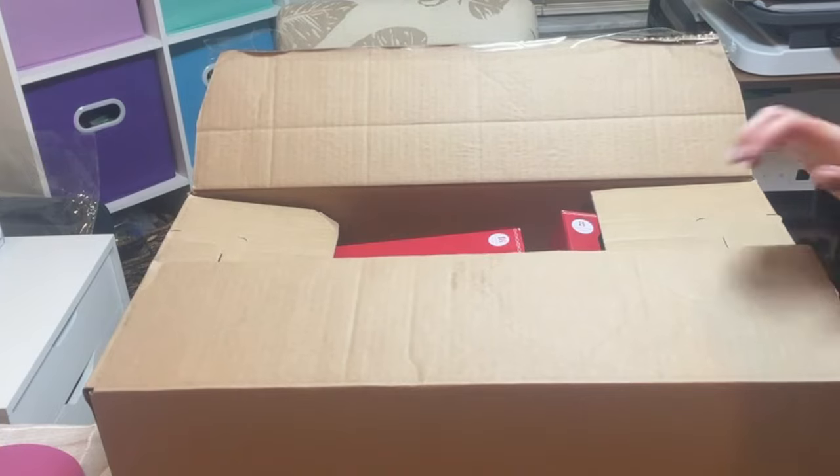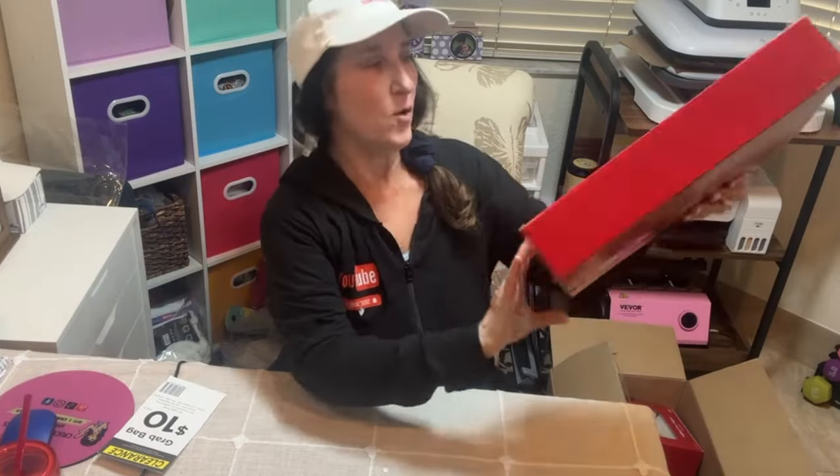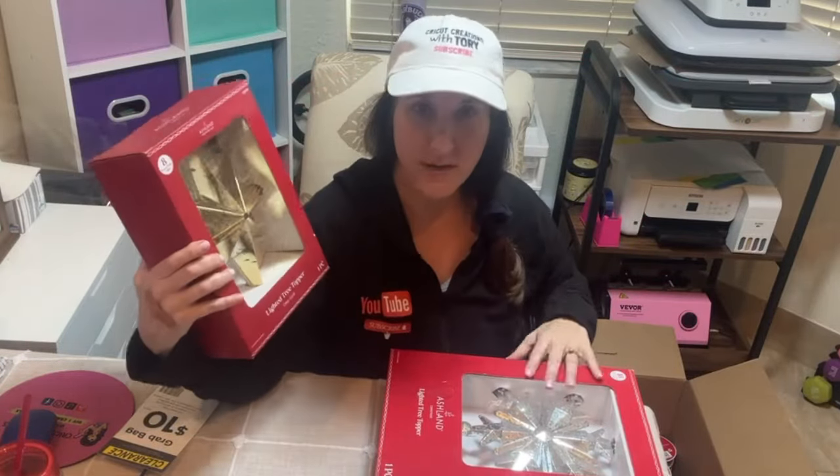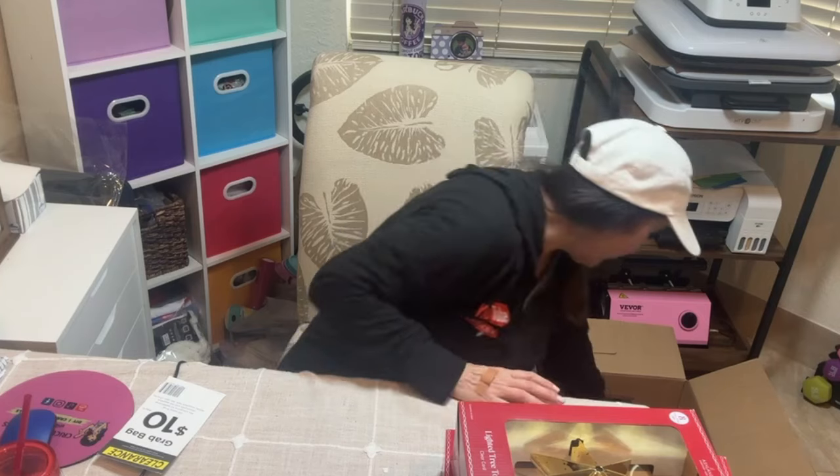Okay, this is box one. I'll put everything on the ground so you can see it properly. Here is a lighted tree topper — can't go wrong with that. Oh, this is cute too — I got a gold tree topper and a silver one!